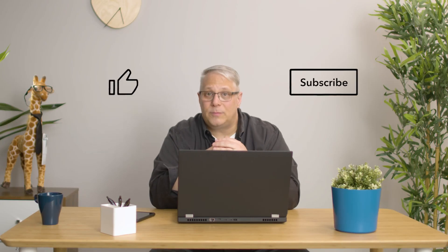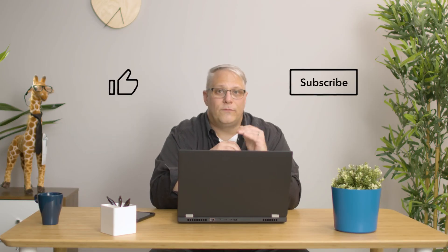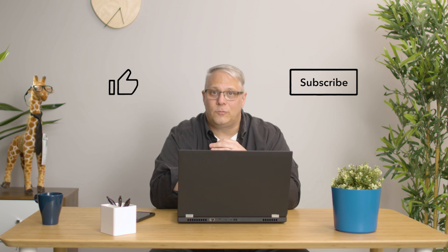If you found this video helpful, don't forget to bang that like button and let us know in the comments below if you have any questions. We have more great content just like this, so make sure you've subscribed so you don't miss something really good.